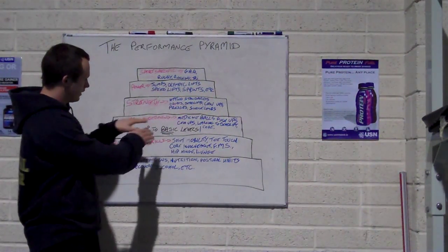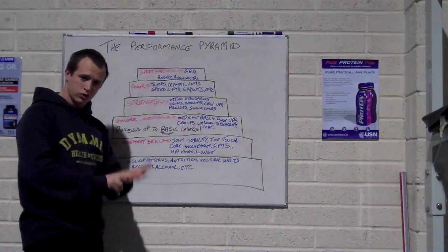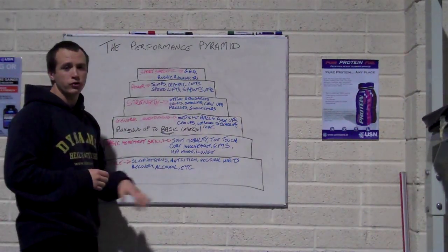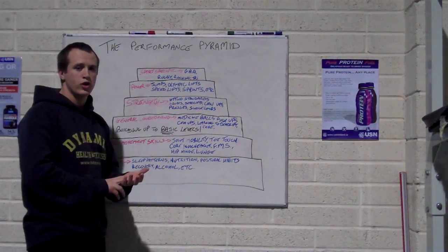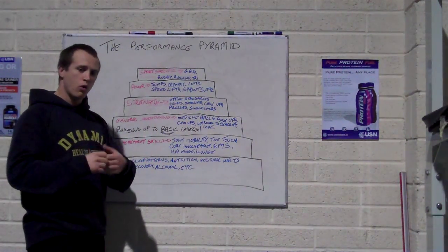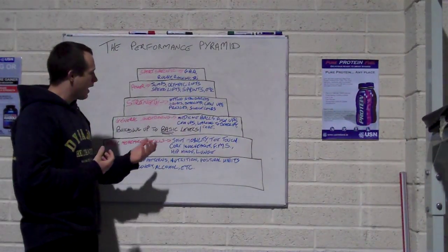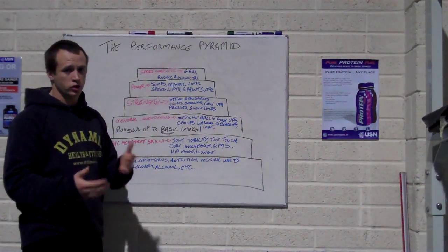Also staying with general conditioning — if I'm doing all my circuits and runs and cycles, yet my sleep patterns are poor, that's going to lead to being stressed, cause hormonal imbalances in my body, cause me to get tighter, and leave me with a lack of energy. So again my general conditioning isn't going to be as good as it could be.